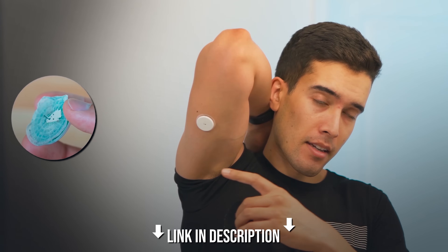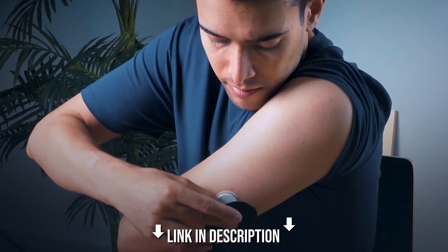I wear a CGM essentially every day. I know this guy who's actually a doctor himself and a practicing physician — he has been wearing a CGM for a few months and follows Peter Attia just as I do. He was getting stressed about his hemoglobin A1C because it was pretty high — it was like 5.6, 5.7. And he's a young, healthy, fit dude.